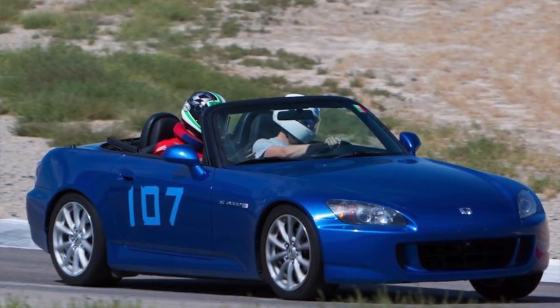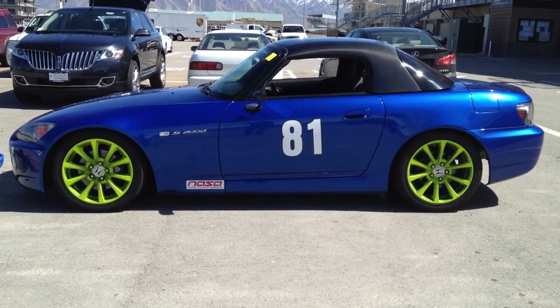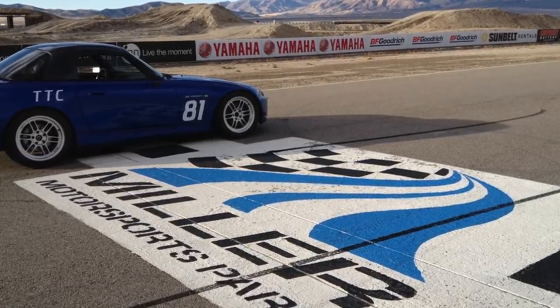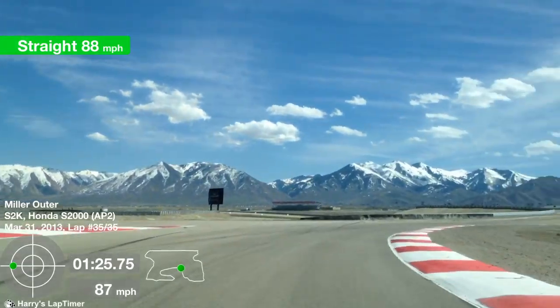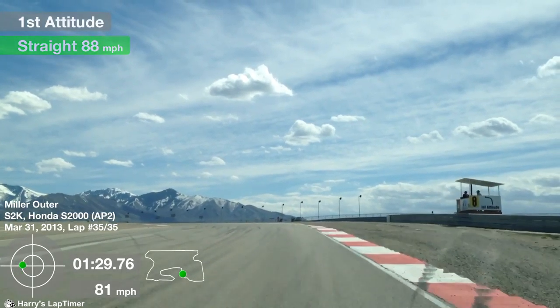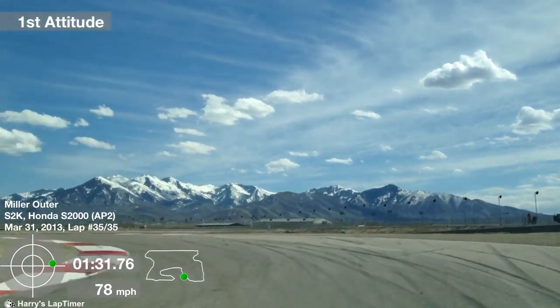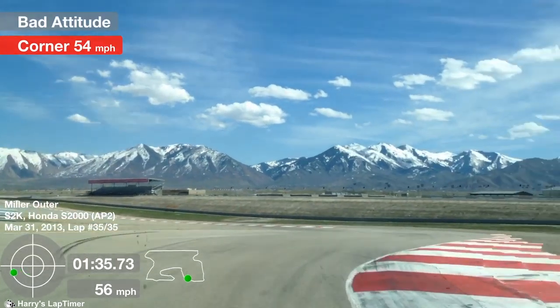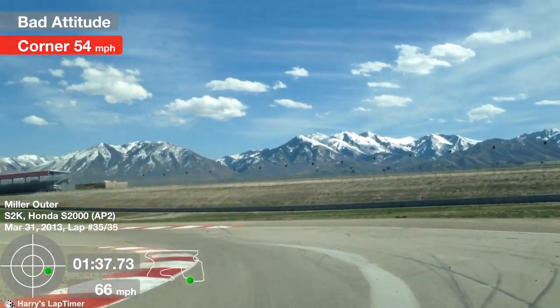This car has seen a number of track days. While I was out in Utah, I raced it at Utah Motorsports Campus, formerly known as Miller Motorsports Park — a great car out on the track. Since moving out to California, I haven't had the opportunity to take it to the track, but I hope to get some track days in, hopefully next year.